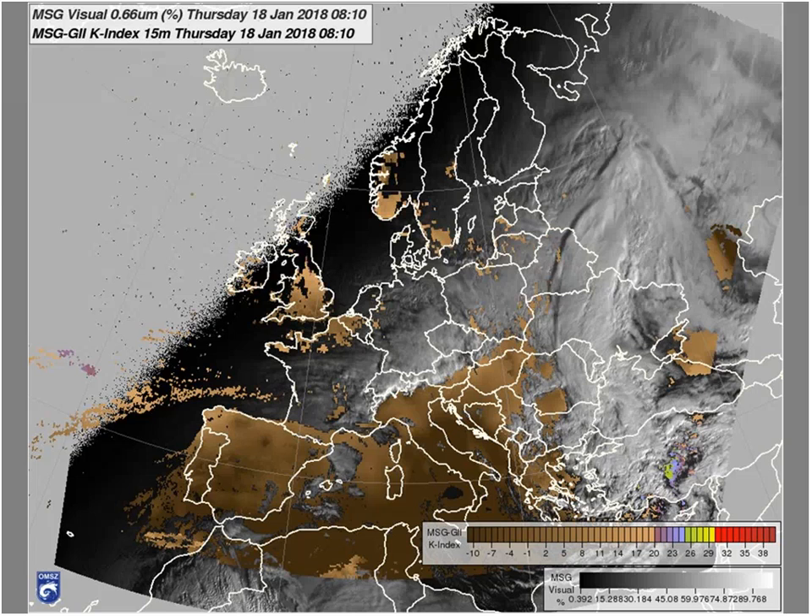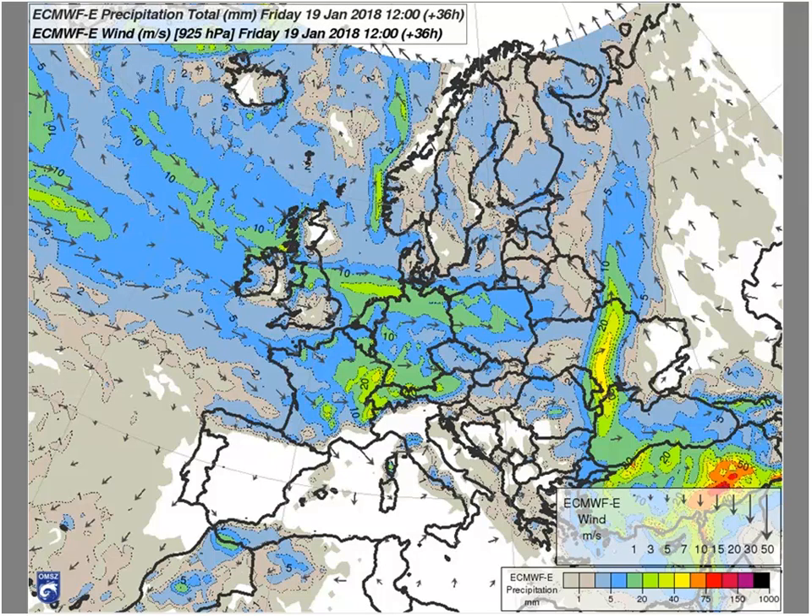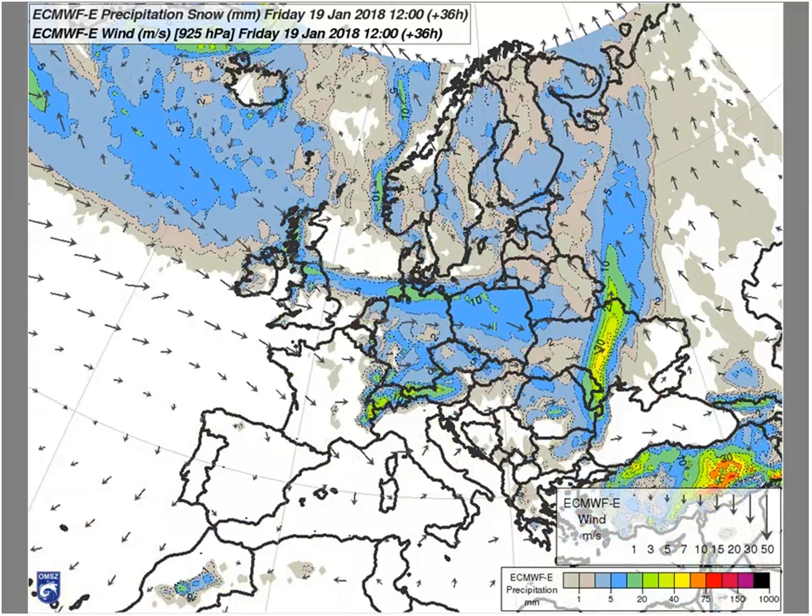I will now continue the presentation — thanks to Marianne. On the next slide I would like to show you the outlook for the precipitation. You can see here that there will be precipitation related to the orogenic processes you could already see. There will also be precipitation in this area, and importantly, quite a lot of this precipitation will be in snow form.